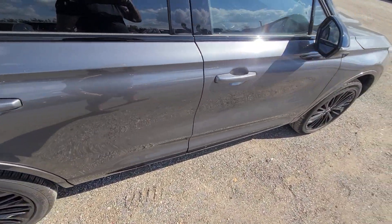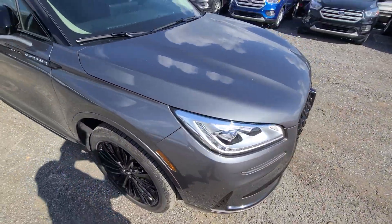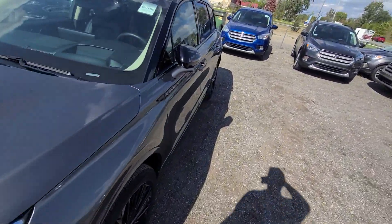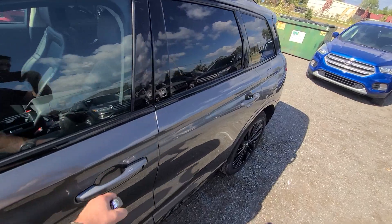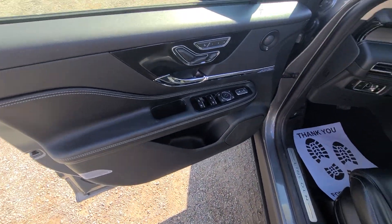No dents or scratches — exceptionally clean. Our webpage is macomato.com, always up to date. If you see this car advertised, that means it is available.